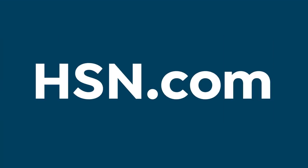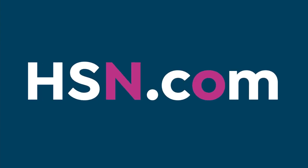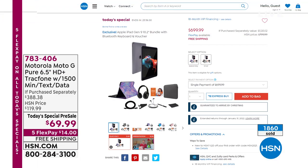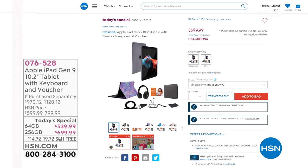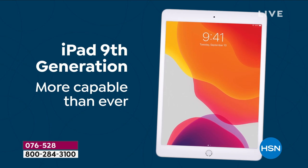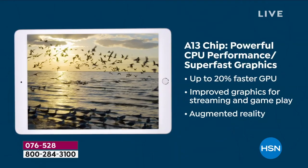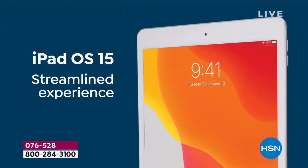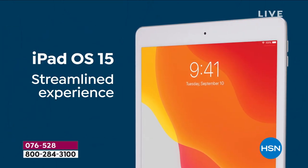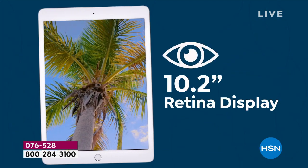If you are just joining us, what a week of Today's Specials it has been. Just yesterday, we launched a Today's Special from Apple. This is the ninth generation iPad — the new one launched in September. We are the only retailer in the United States to have this in stock and to be able to guarantee Christmas delivery. The only one — no other retailer can guarantee Christmas delivery like we can.